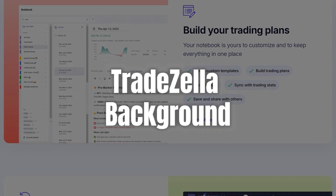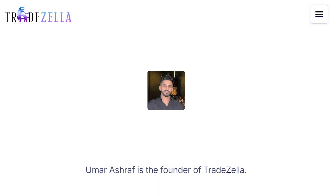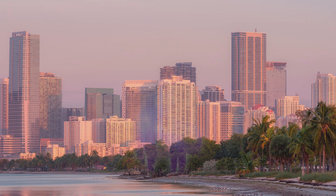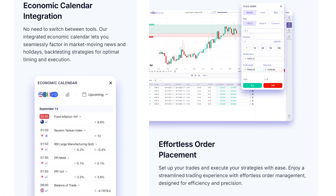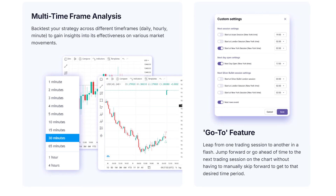Before I get into the features of TradeZella, I want to cover its background. Founded by Umar Ashraf on March 1, 2020, TradeZella is a trading journal platform that aims to help traders track, analyze, and enhance their strategies. Based in Miami, this platform is all about giving traders a clear view of their trading habits, pinpointing mistakes, and identifying successful strategies.